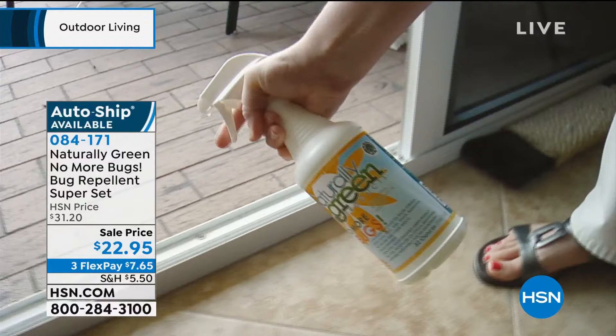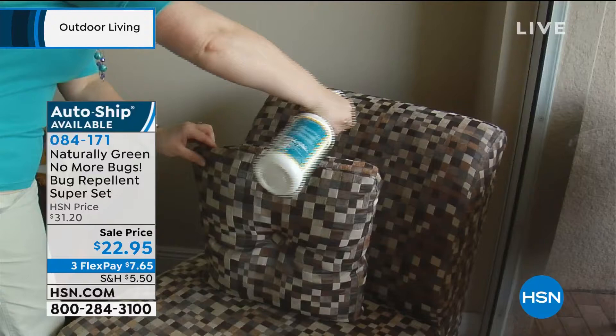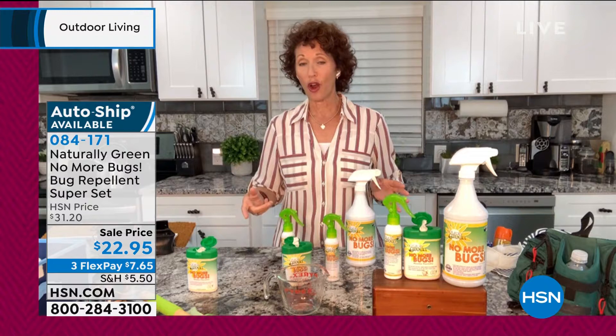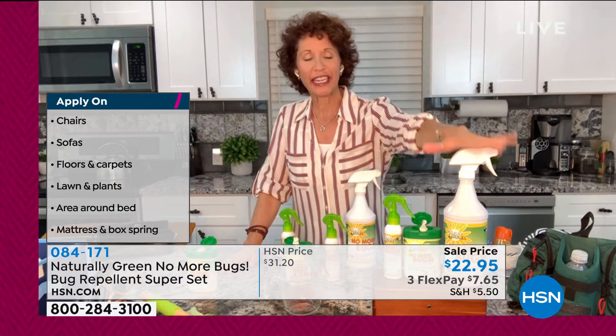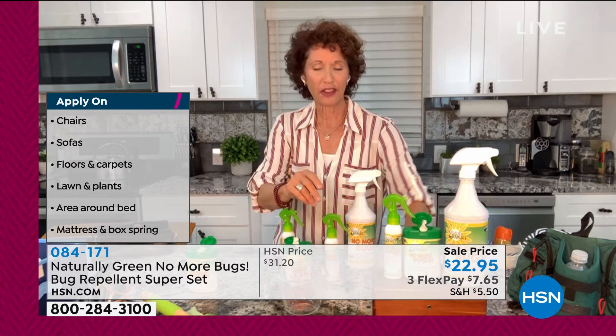So when you spray it, it doesn't stain. You can put it on your furniture inside, outside. You want to spray the perimeter of your home and what happens is bugs won't come in. So I don't have to have that moral dilemma of do I put a jar over it, do I squish it? You don't even have to worry about that. You're getting 32 ounces of No More Bugs, and I want you to take out the little red cap to make sure that nothing spills in the travel when it gets to your home.